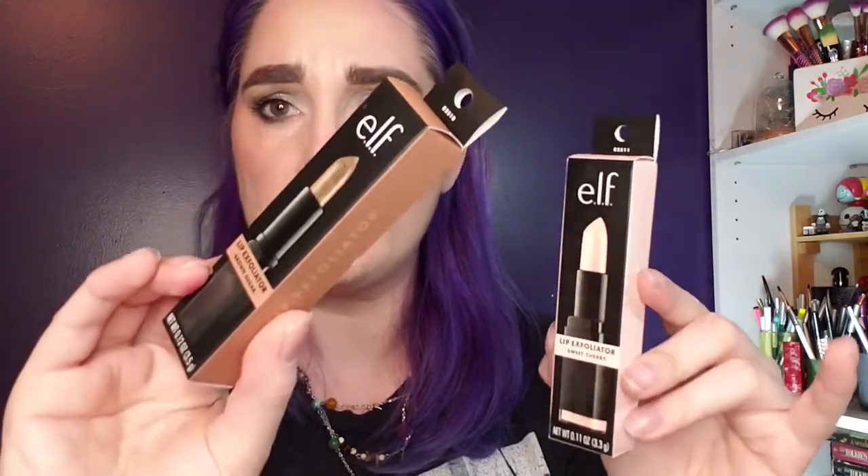The other replacement items I picked up are the e.l.f. lip exfoliators — I got the cherry and the brown sugar. I absolutely love these. I have a Sonia Kashuk brush lip exfoliating brush but it just doesn't cut it. These are amazing, so I went ahead and bought two so I'd always have one on hand.